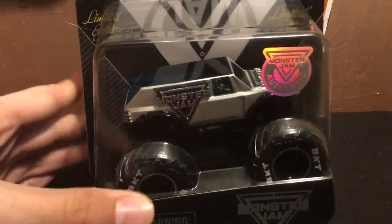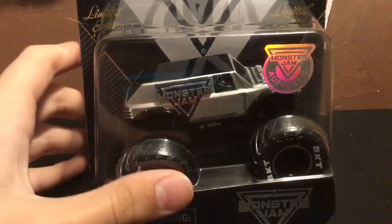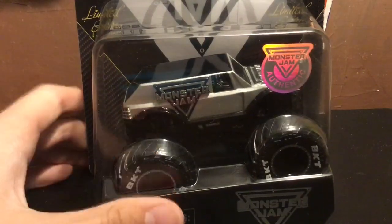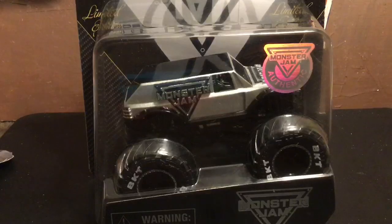What is up everybody, Monster Jam Fanatic here, and today I have more of a story time video than a review video, because this truck is not coming out of the package. I'll tell you how I found this — it was not on eBay, it wasn't on the superstore, it wasn't even on any website or online. I actually got this in real life at a store — well, kind of.